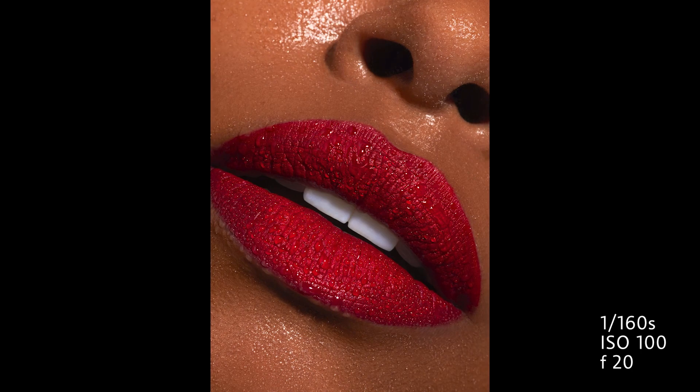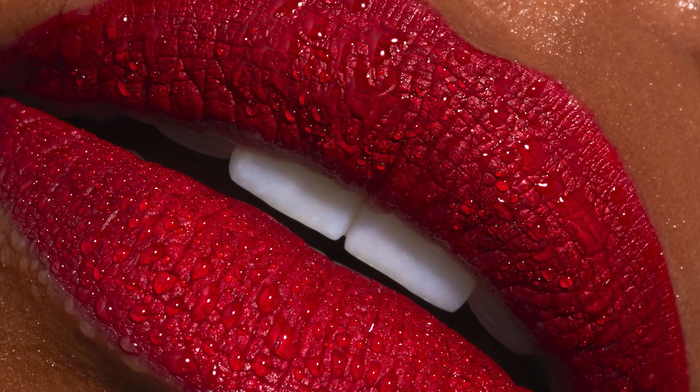And here is the final result. This effect is very easy for beginners and definitely worth a try.